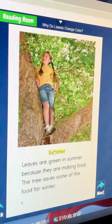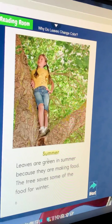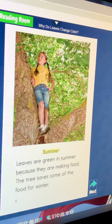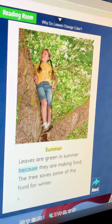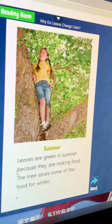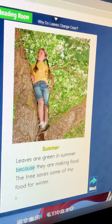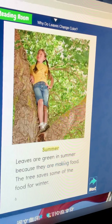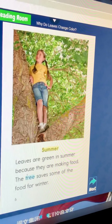Summer. Leaves in summer are green because they are making food.